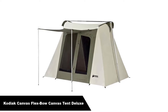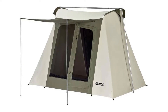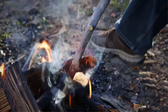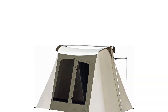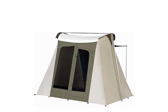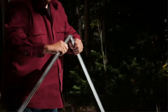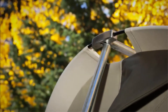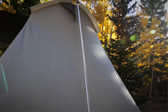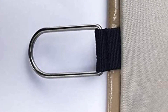Number 2 — our second best pick is the Kodiak Canvas Flex Bow Canvas Tent Deluxe. It is made from a durable duck canvas material ensuring excellent protection from harsh weather you may encounter in the desert, such as high winds and desert storms. This tent is ideal for blocking out dust with its strong materials. This four-season tent is suitable for any terrain and will provide much-needed shade and shelter from the strong desert sun. Though on the more expensive side, its high-quality materials mean it will last a lifetime.